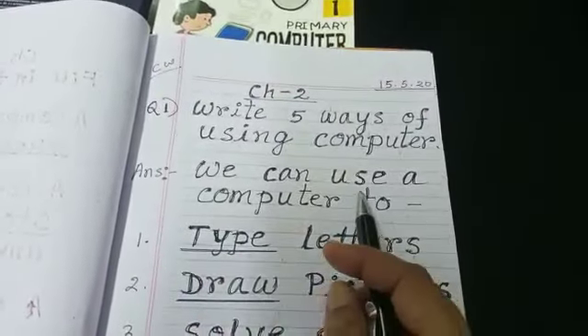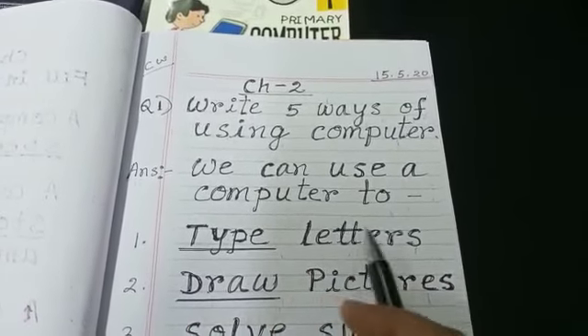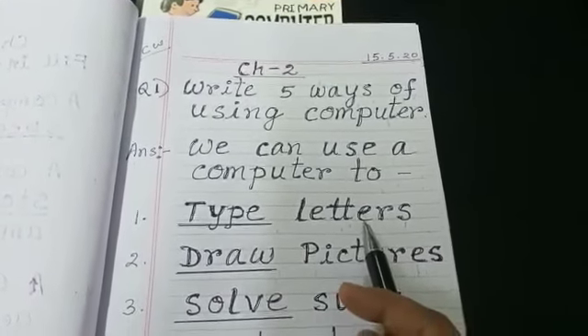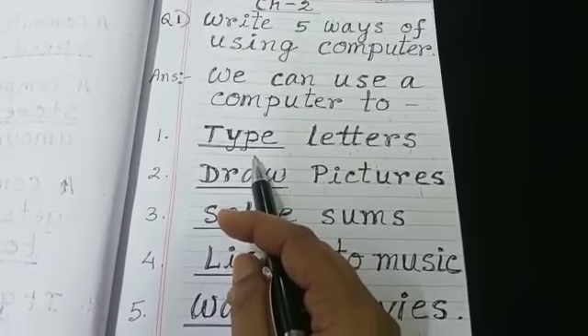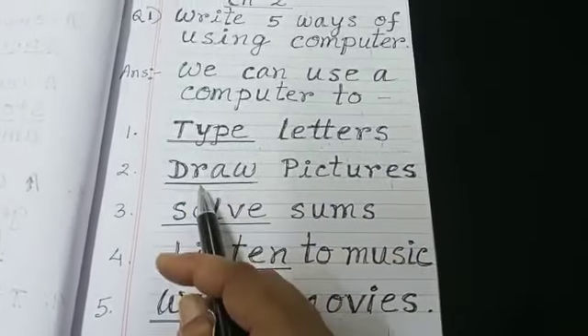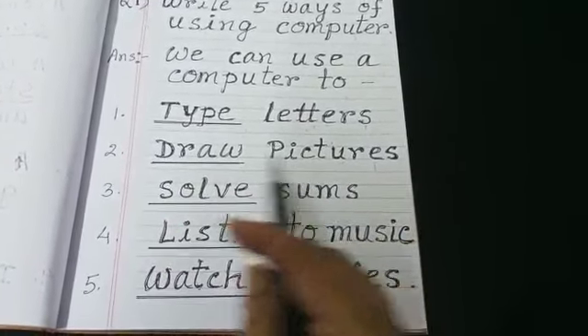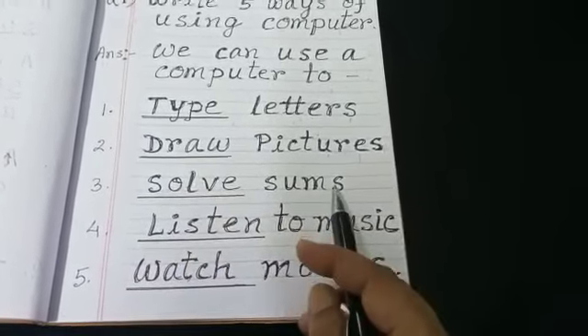We can use a computer to type letters. Check the spellings: T-Y-P-E, type. Type letters. Draw pictures: D-R-A-W, draw pictures. Solve sums: S-O-L-V-E, solve sums.